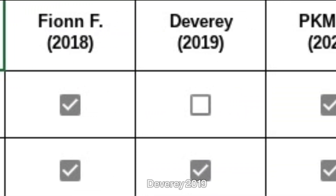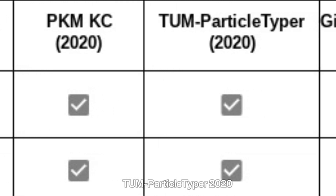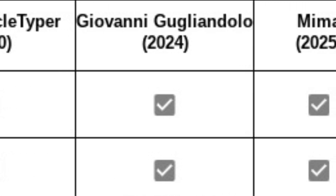We use CCD-TSL to detect the microplastic and verify to extract the microplastic. Based on prior projects by FION 2018, Devirai 2019, PKM-KC 2020, TUM Particle Typer 2020, and Giovanni Guglian Dolo 2024, a comparison between MIMA and other research can be shown.